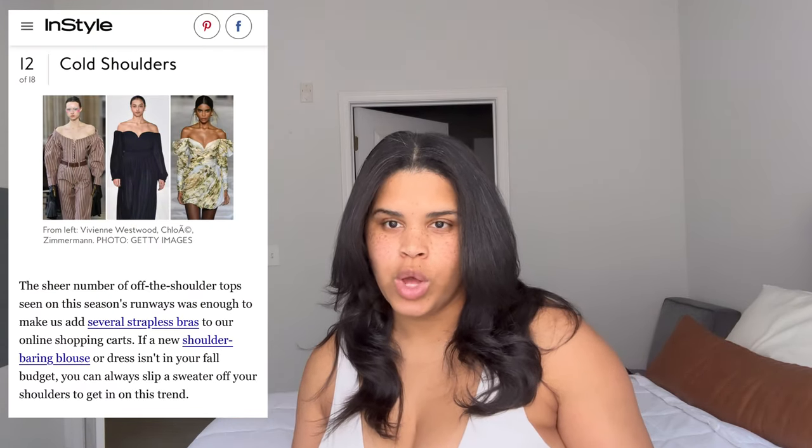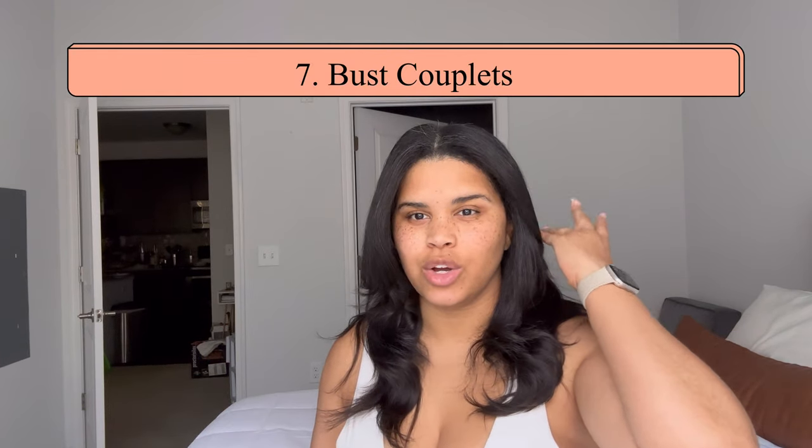The next trend, which I love, is off the shoulder. It's popular again this season, and they're doing off-the-shoulder sweaters that are super cute, which makes it very fall-appropriate. You can easily dip your toe into that one.